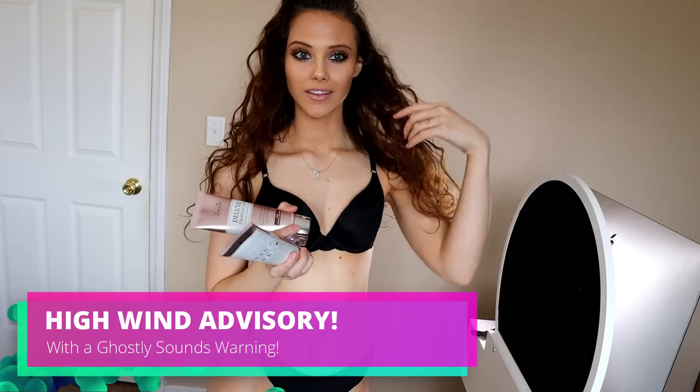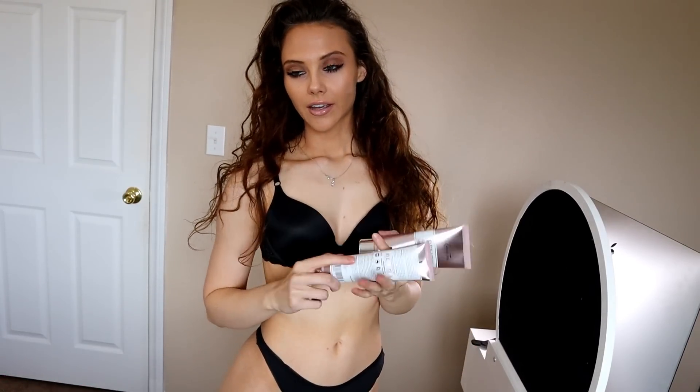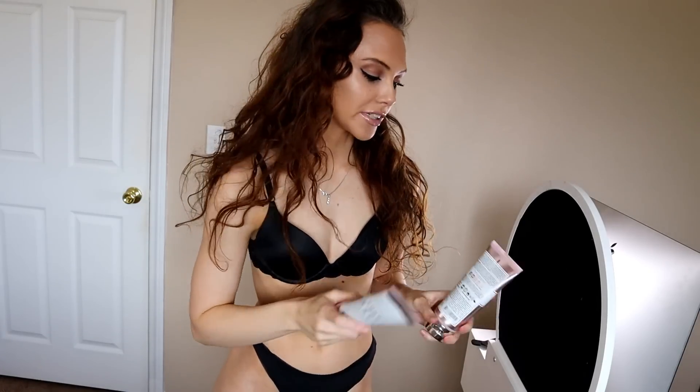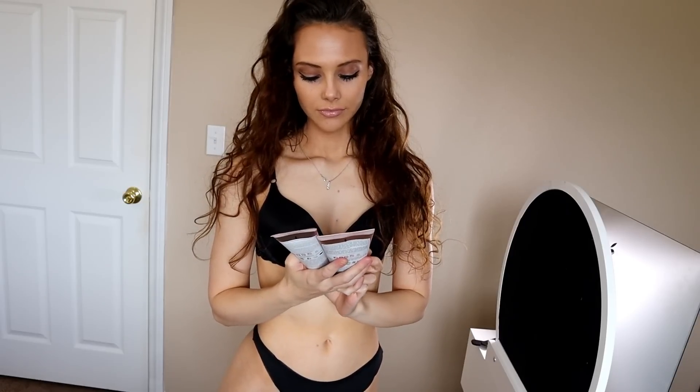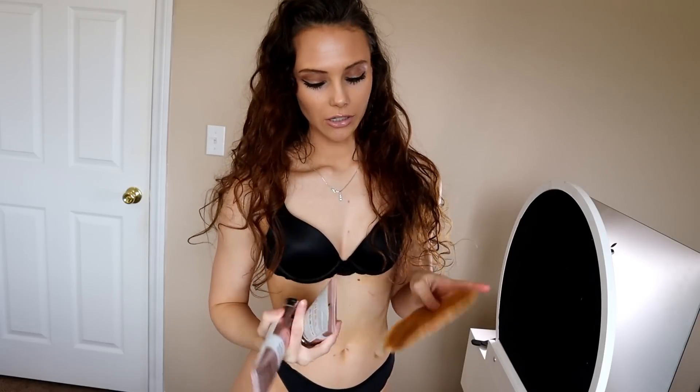It is so windy here in Vegas today, so in case you hear anything, that's just the wind making that howling noise when your window's shut. Sorry, can't really do anything about that. But yeah, I decided to do a self-tanning video because it's what I do, and since I am absolutely terrible at self-tanning, I figured why not do a video about it.